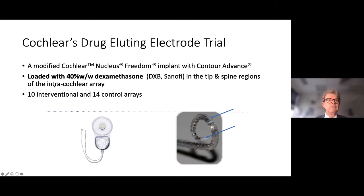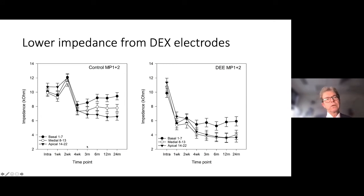This brings us to Cochlear's first drug-eluting trial, which we did in Melbourne. It was done on the perimodiolar electrode with a 40% weight-for-weight dexamethasone from Sanofi, placed on the spine of the electrode and upon the tip. In this first-in-humans trial we had 14 control arrays and 10 interventional. Patients were examined for up to 24 months. Looking at monopolar impedances, the control patients showed an initial drop after switch-on, but basal impedances started to rise slowly.